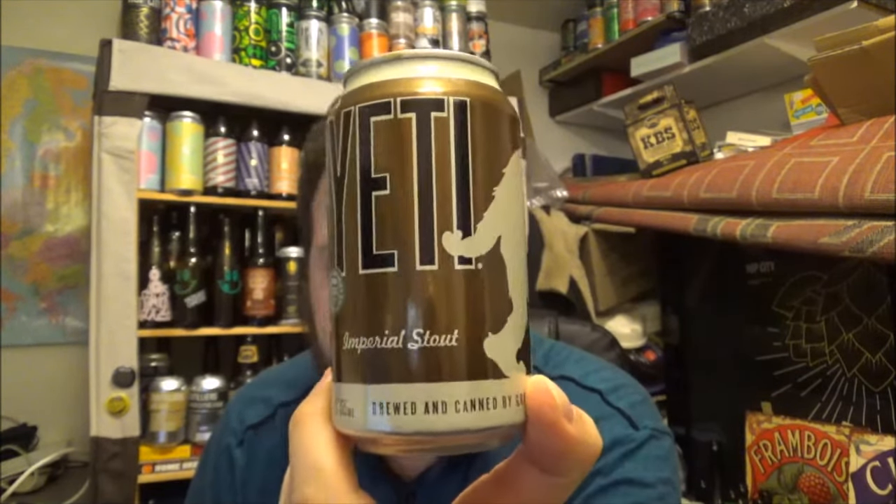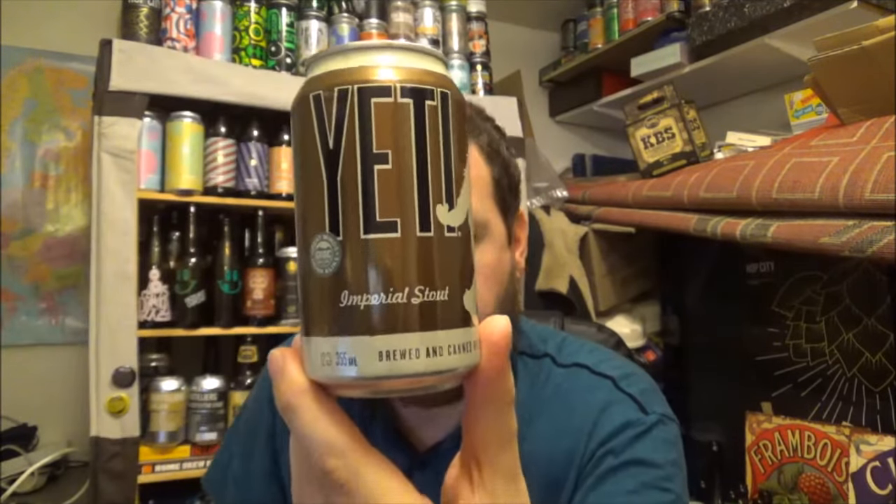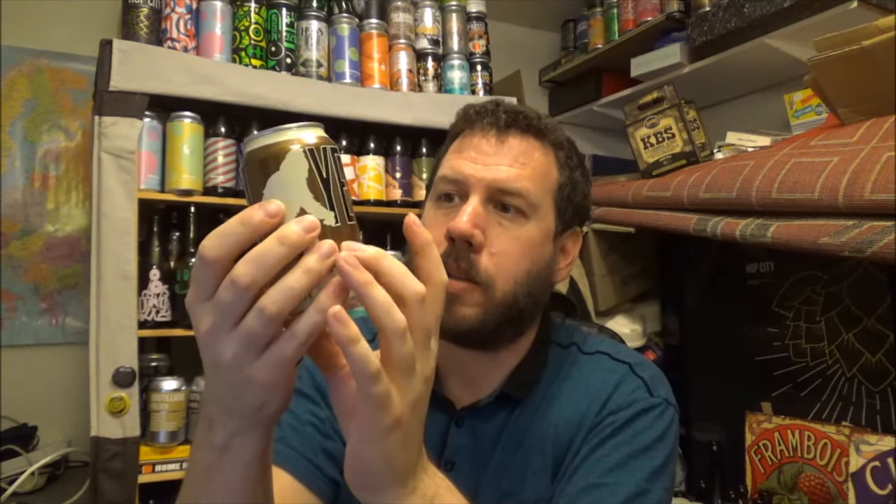In a can, no less. It's a 355ml, being an American style can, coming in at 9.5% ABV and 75 IBUs.